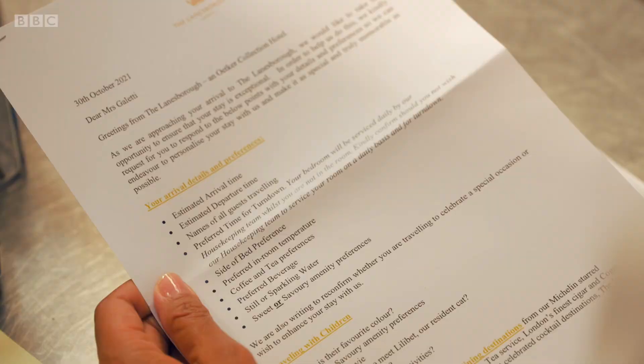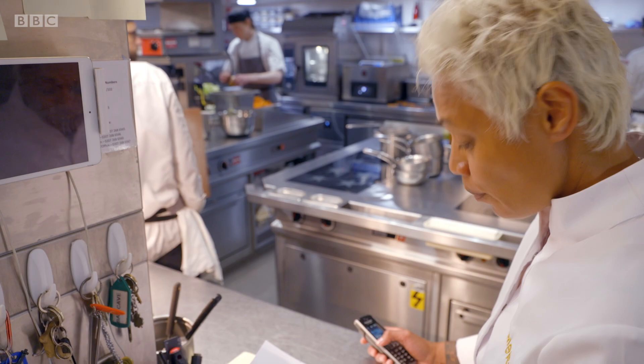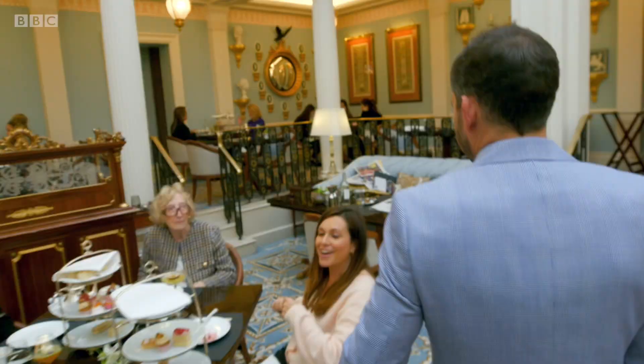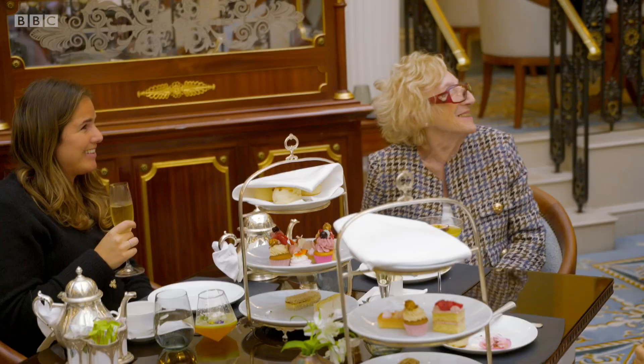Greetings from the lanes, bruh. They want to know what side of the bed I want to sleep on. Well, as long as Giles isn't in the same bed, it's all right. Would you like me to sing? Yes, please.